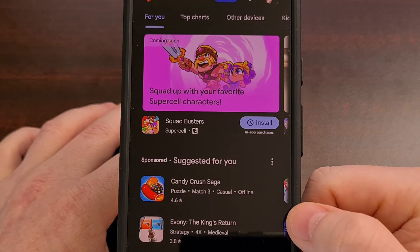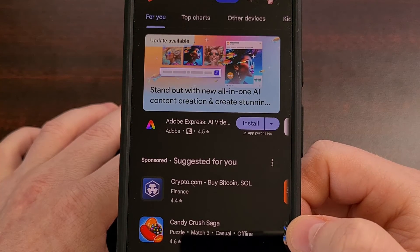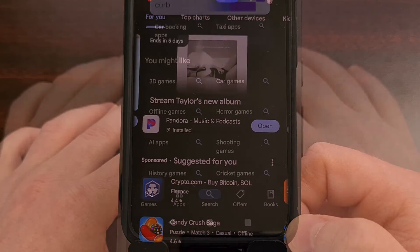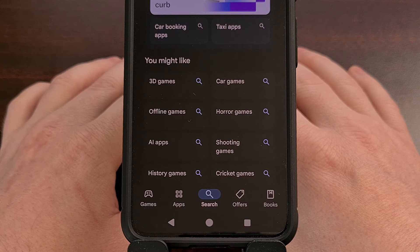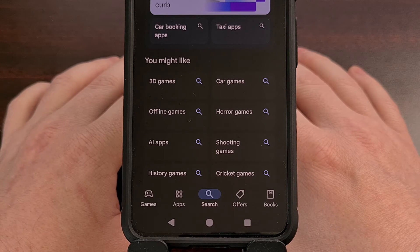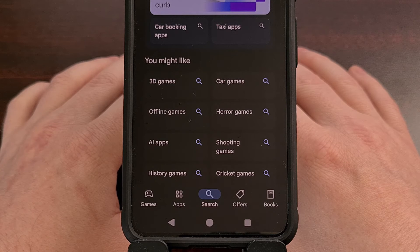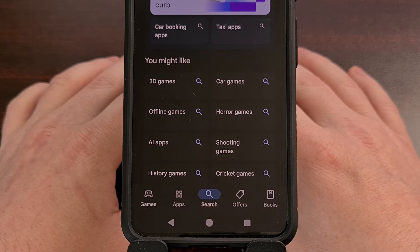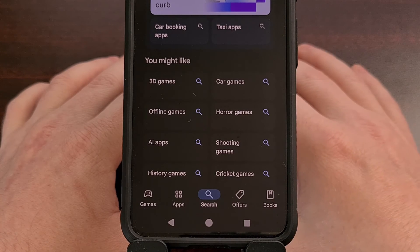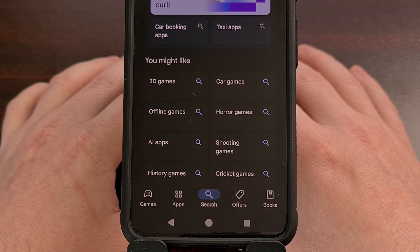The rest of the Play Store application looks unchanged, so the new search tab at the bottom appears to be the main focus of this update. I've read that this new change can happen as soon as you have version 40.1.19-31 of the Google Play Store installed, but I didn't personally receive it until version 40.6.31-31. And even then, I'm only seeing it on one of my devices so far — the Google Pixel 8. So even if you have the latest version installed, it could take a week or two before you see the server-side update pushed to your device.